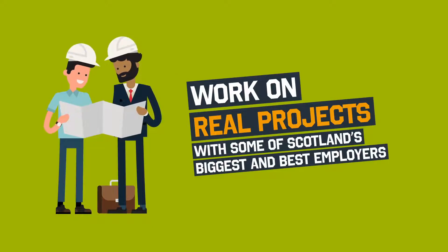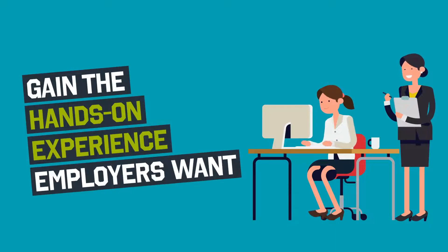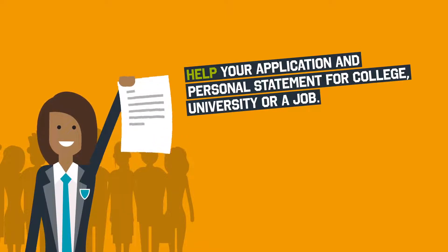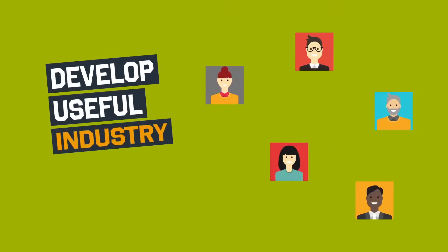You work on real projects with some of Scotland's biggest and best employers, gaining the hands-on experience employers want. It can help your application and personal statement for college, university or a job, helping you stand out from the crowd. It's a great way to develop useful industry contacts.